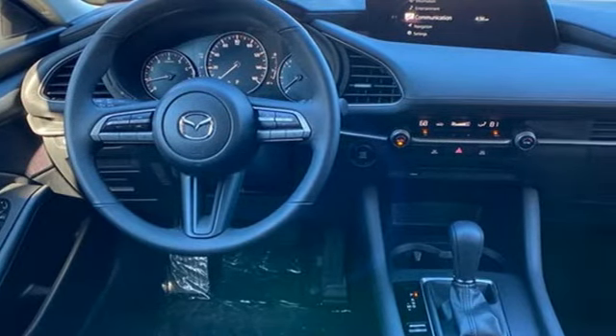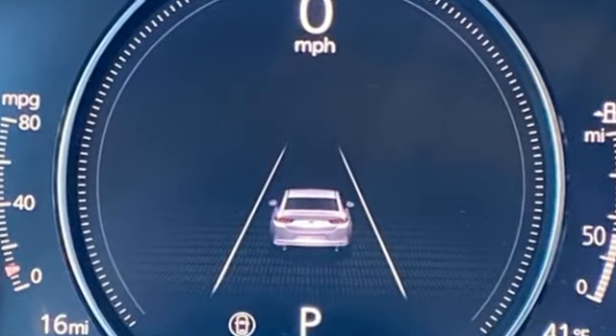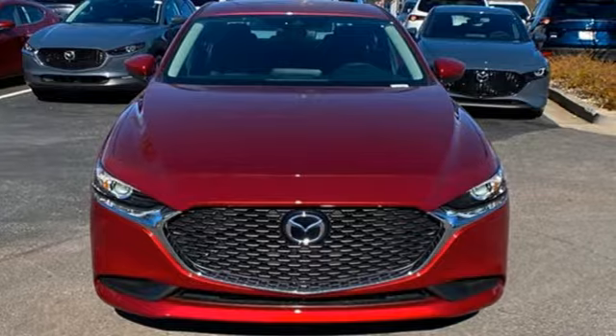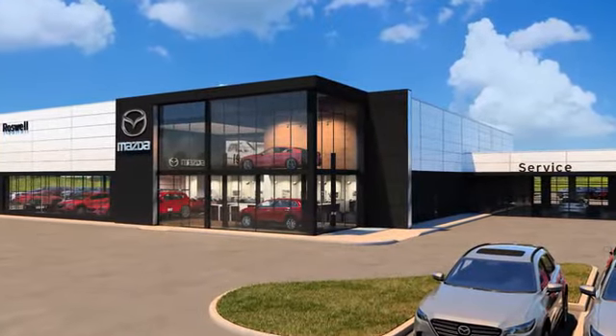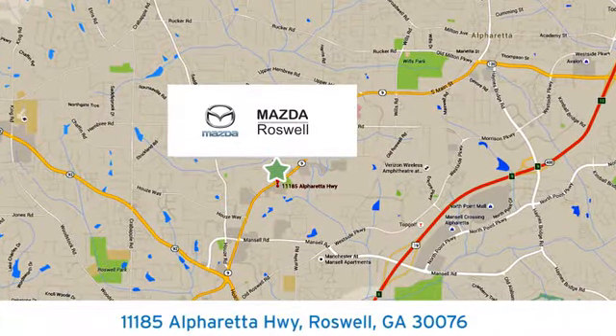For all the things that drive you, there's Mazda. They say a journey begins with one step. In this case, it begins with a test drive. Start your next adventure today. For your cure for the common commute, visit today. We're conveniently located at 11185 Alpharada Highway in Roswell, Georgia.